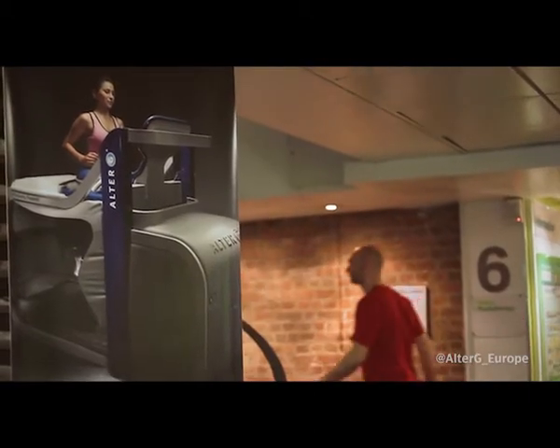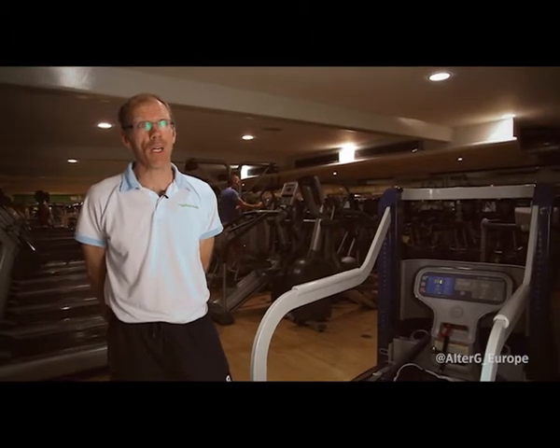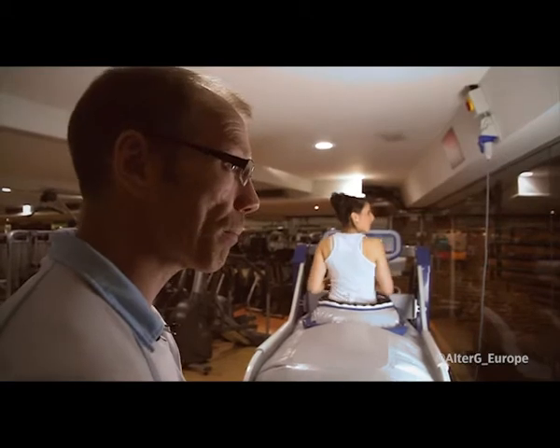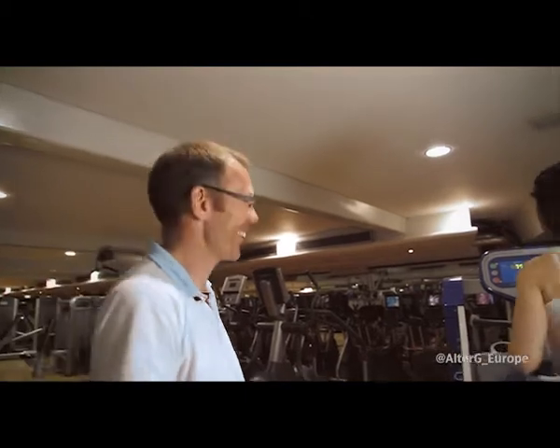I heard about the Auto-G via my old mentor at West Ham. He had taken one into his clinic and was having very good results with it. He invited me over to have a look at it and I was very impressed with the piece of kit, and I've sort of followed the progress of it since then.